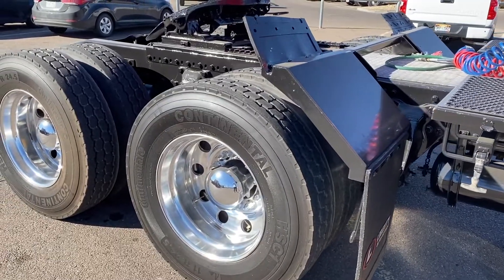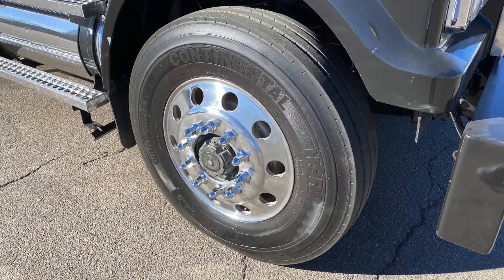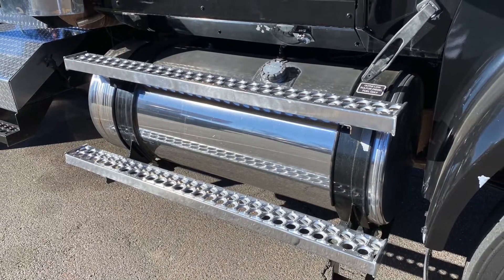This truck's got 24.5 standards with polished wheels all around. We've also got dual 100-gallon fuel tanks.